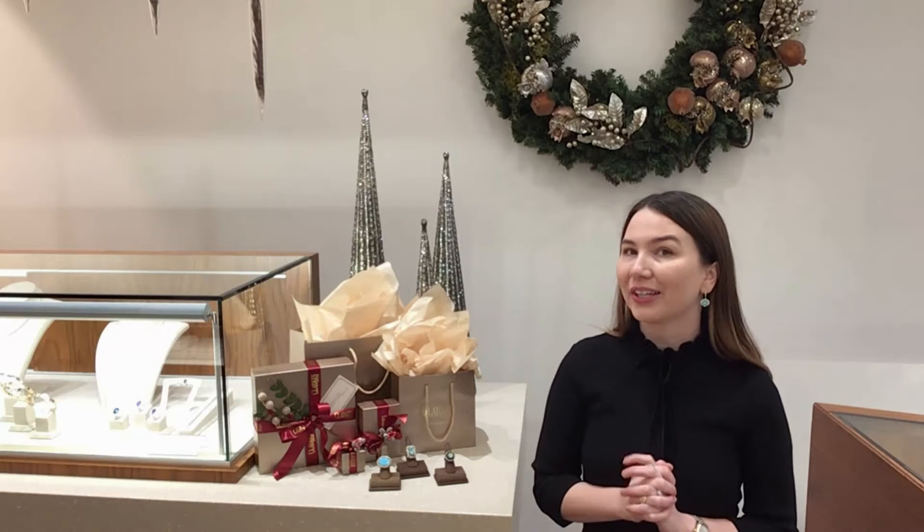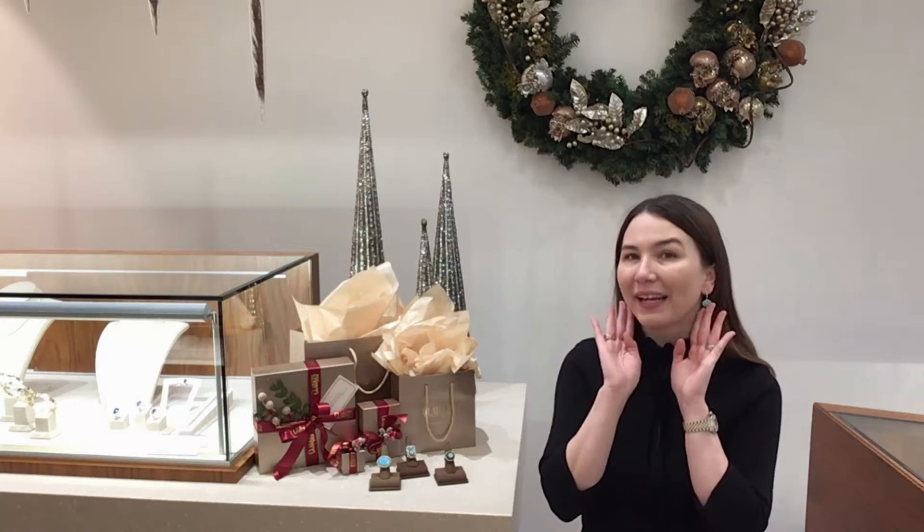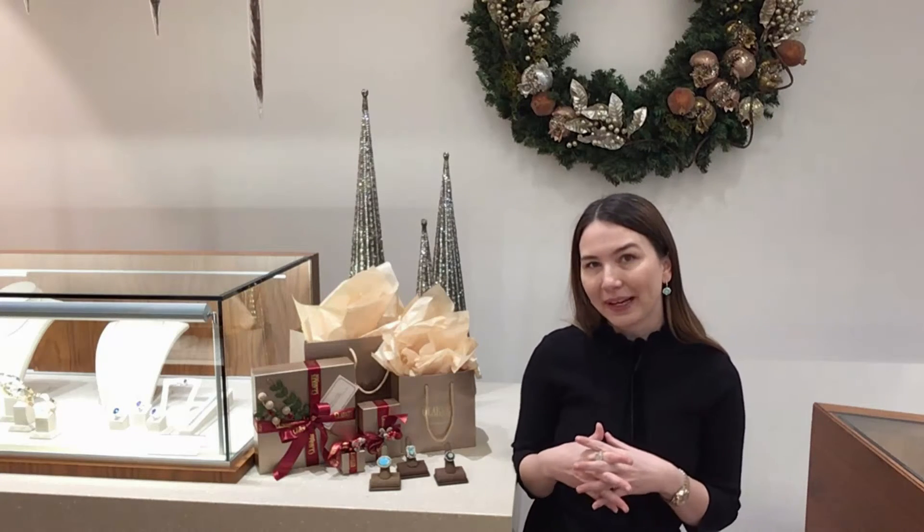A great pop of color. I love a good pop of color in an earring — something close to the face, draws attention upwards, looks really fun and festive. It's a great casual way to incorporate.